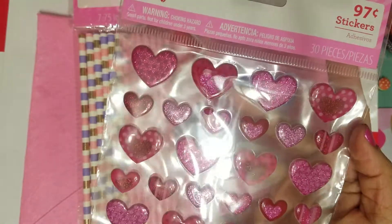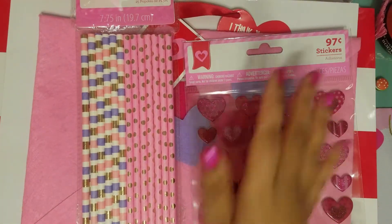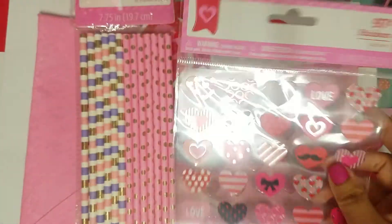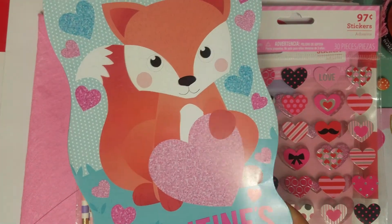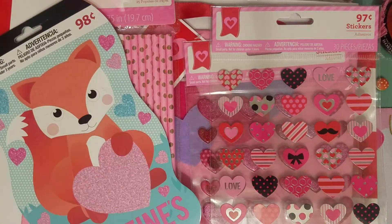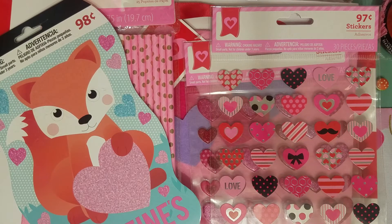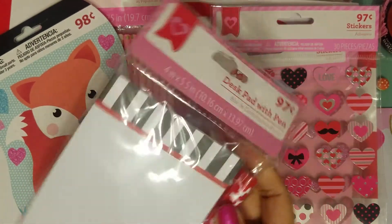I picked up these stickers right here — they were 97 cents. I got those to send in some mail. Then I got another one as well to send — really cute. I also picked up this sticker book, and then I got this paper pad that has a matching pen for 97 cents. I got that for some Valentine's mail.